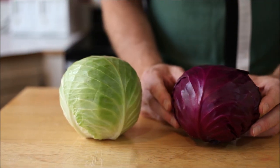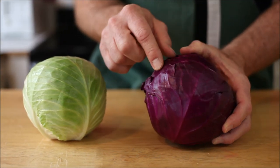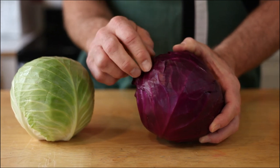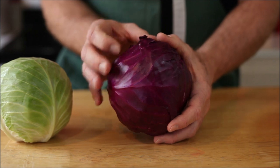The red cabbage — same thing. Nice, firm head. You want the edges of the leaves to have color coming right to them. You don't want these darkening at all. That will be a sign that the cabbage is aged.